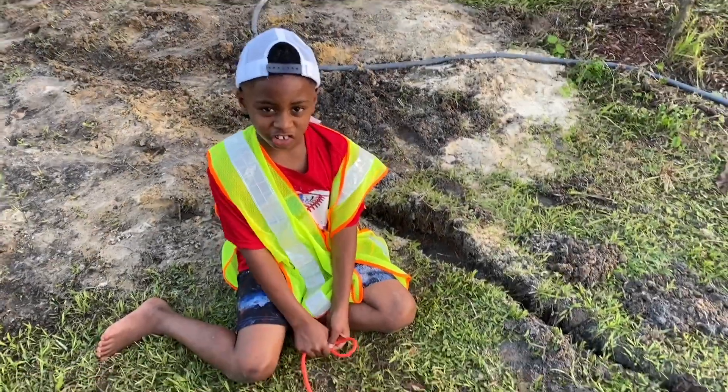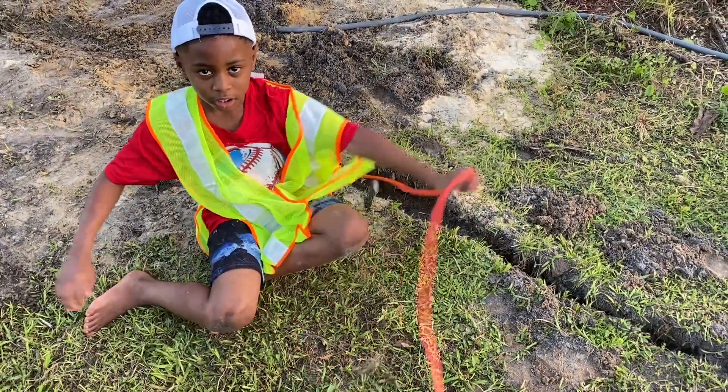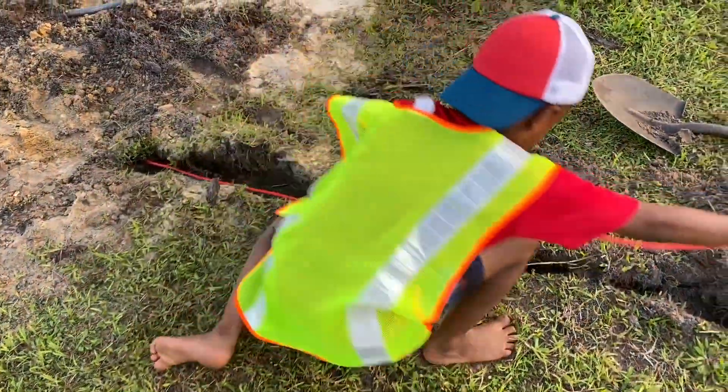I just finished digging a trench for our 100-foot electrical course. Let's try to push them in — let's go!